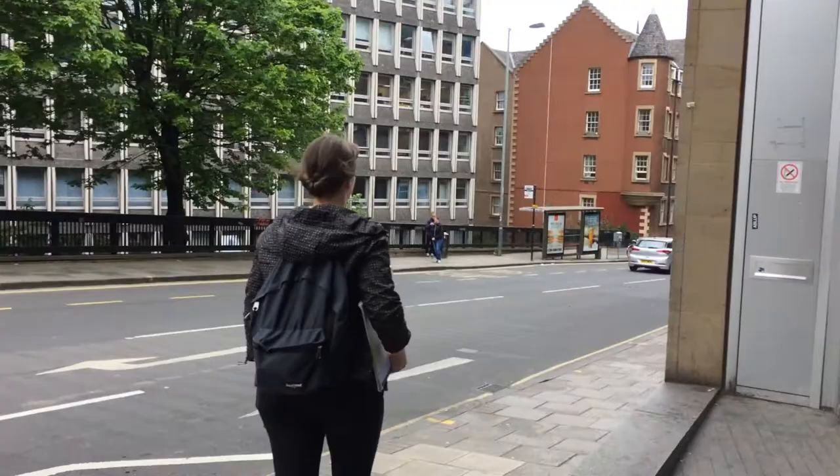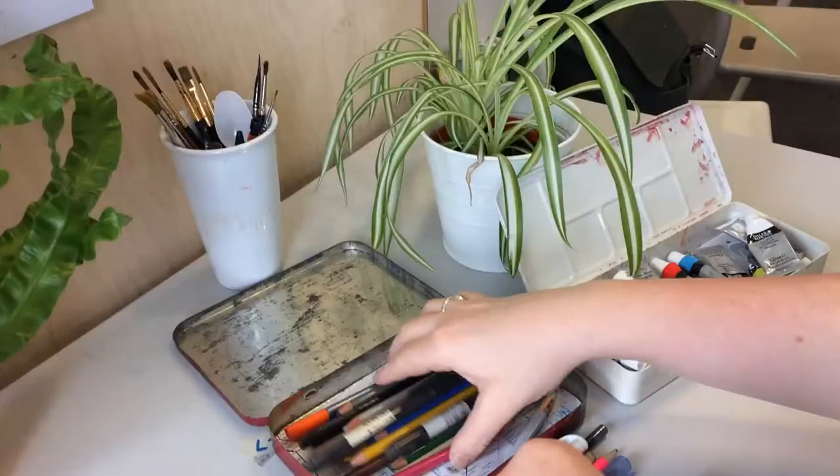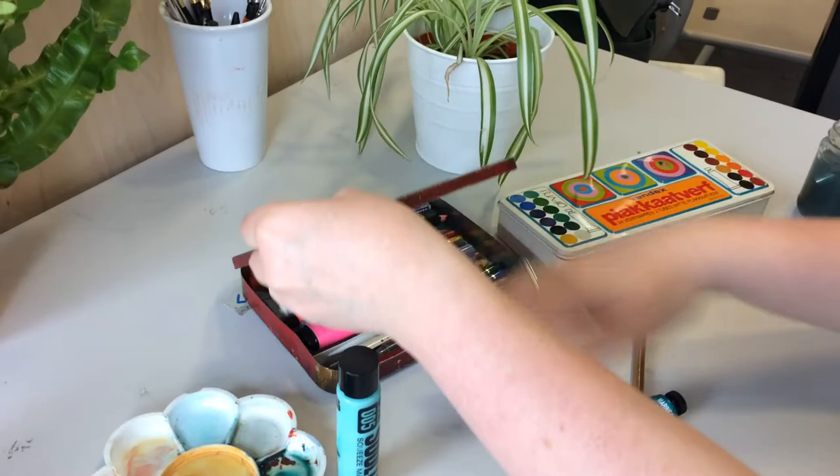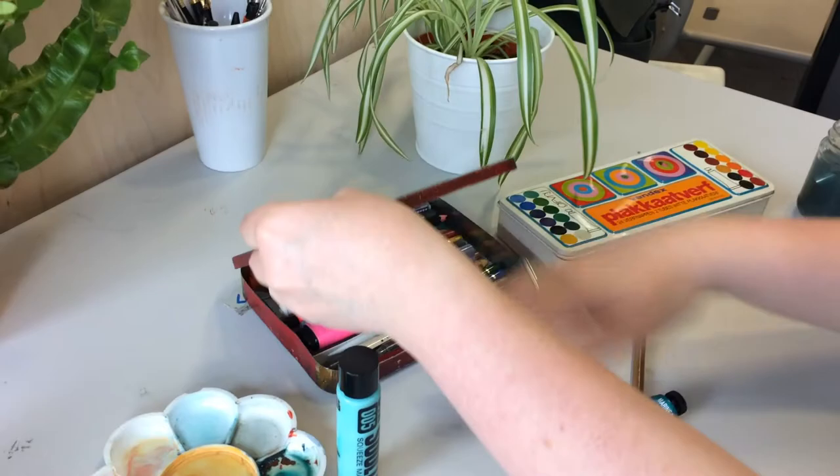I'll take a sketchbook pretty much everywhere I go. Although in the studio now I tend to work on flat sheets of paper, so I'll just get a piece of paper and work on it, and then if it's bad I've not ruined a sketchbook and I can just start again. It's also easier for carrying my work around because I can just put it in a big portfolio and take it with me.